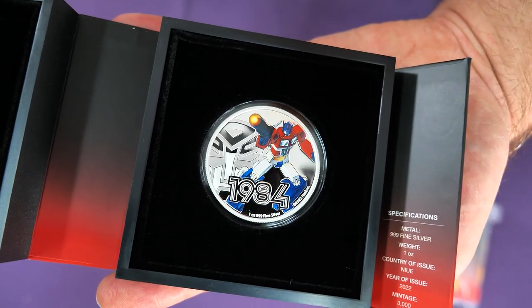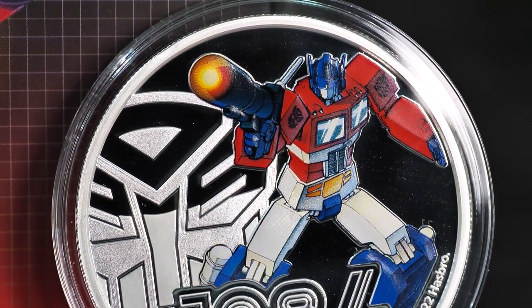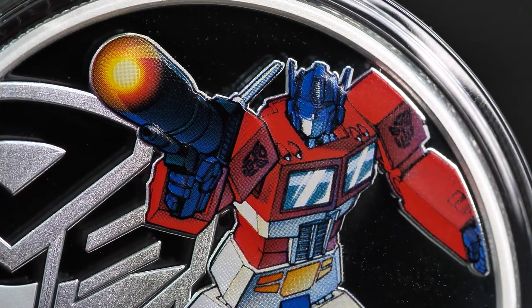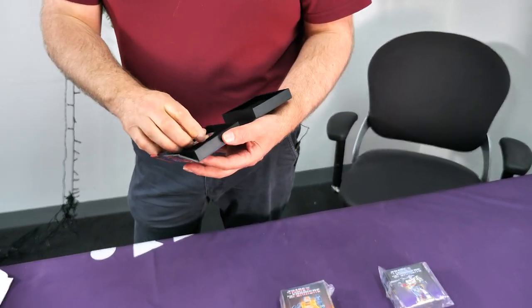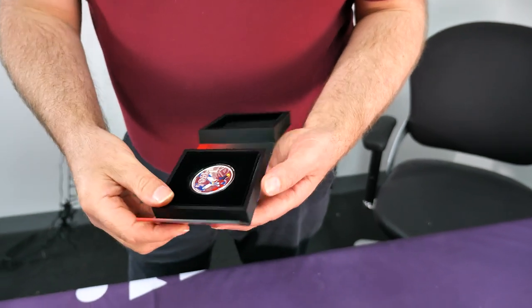Inside the box it's beautifully presented. You get 1984 — I remember it well. Ruben was born in '99 so he doesn't remember it. To him, Transformers is the 2007 film series from Michael Bay with Shia LaBeouf and Megan Fox — sacrilege. But these coins are based on the originals, not the later films.